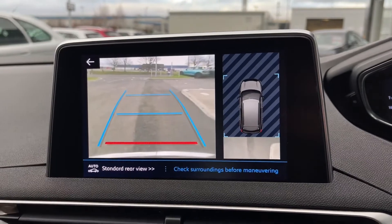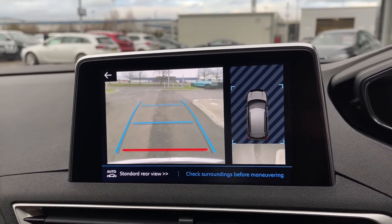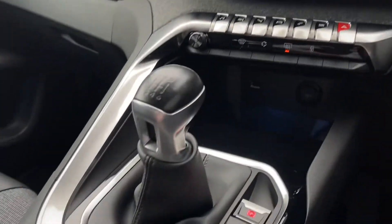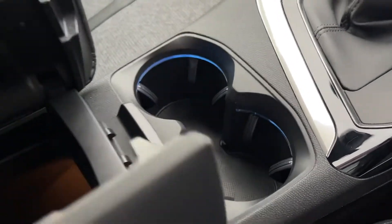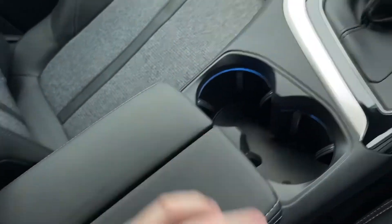We've also got different camera views such as the 180 degree view, so you can get a much clearer view all around the vehicle. Moving back down, we've got the electronic parking brake just to the right of the gear stick, lovely two cup holders with lighting to keep them illuminated, and inside the glove box there's plenty of room.